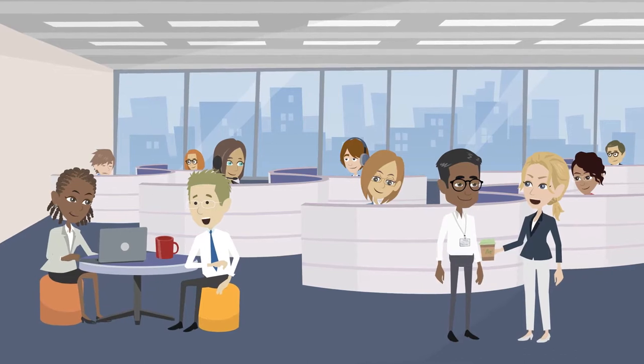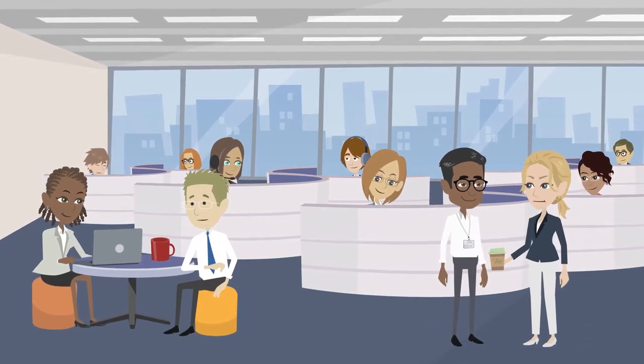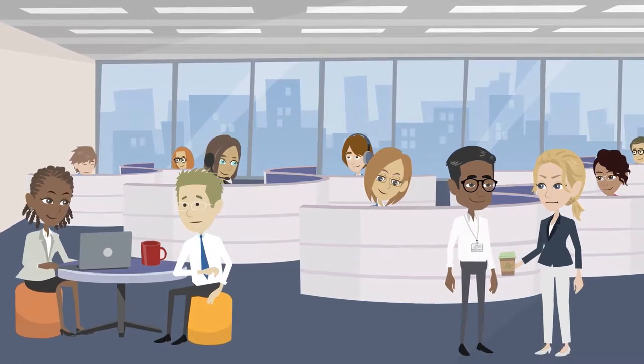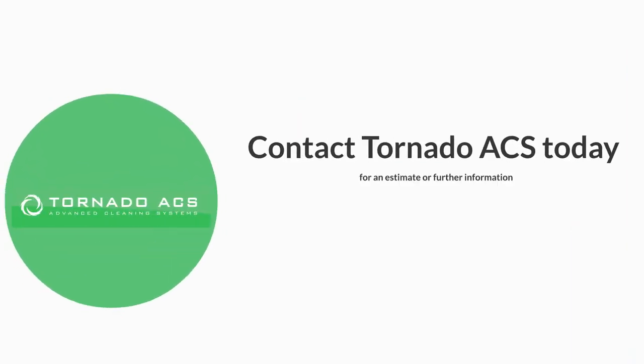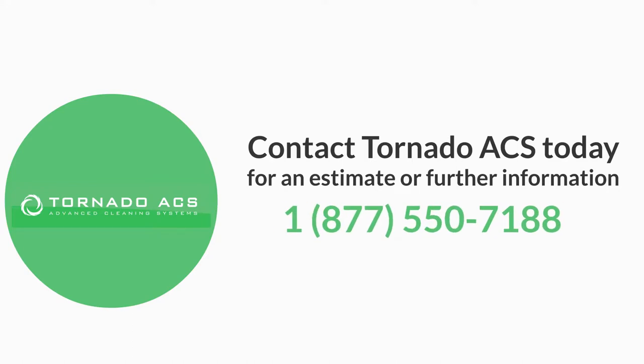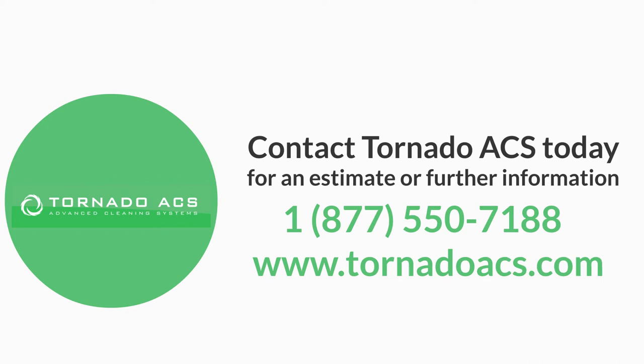These measures are considered precautionary, helping to provide a potentially safer, healthier work or retail space. Contact Tornado ACS today for an estimate or further information at 1-877-550-7188, or visit us at www.tornadoacs.com.